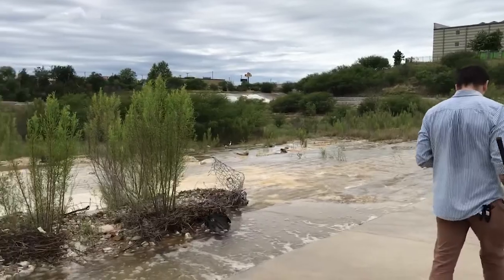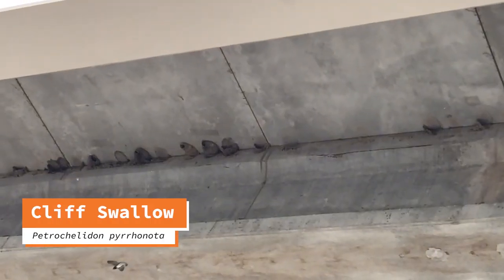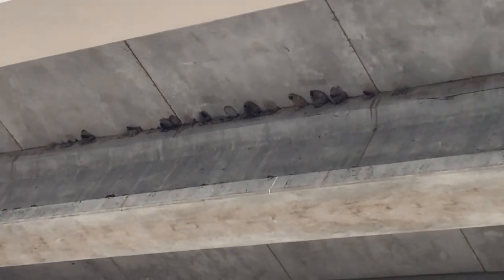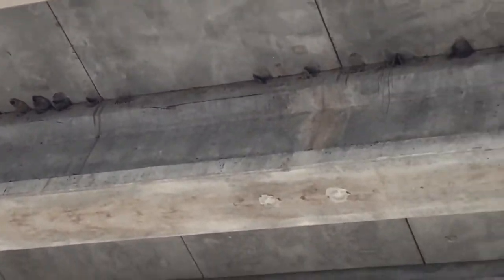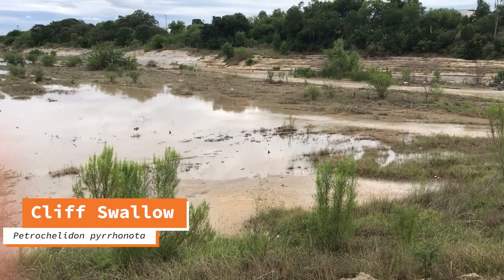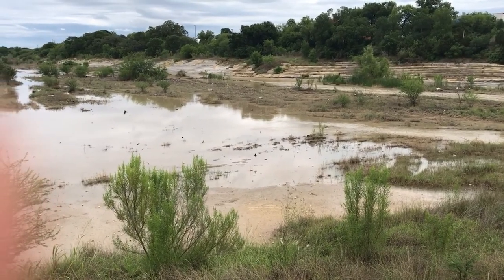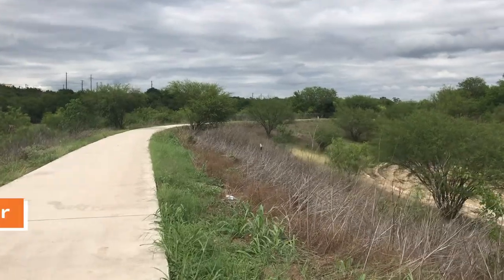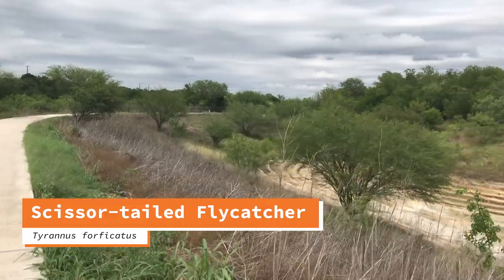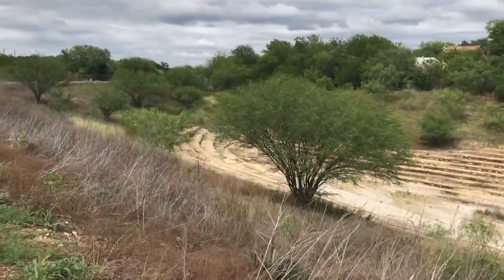There's a heron right down there. I bet they're feeding babies. Cool scissor-tail flycatcher — flying all the way down there.